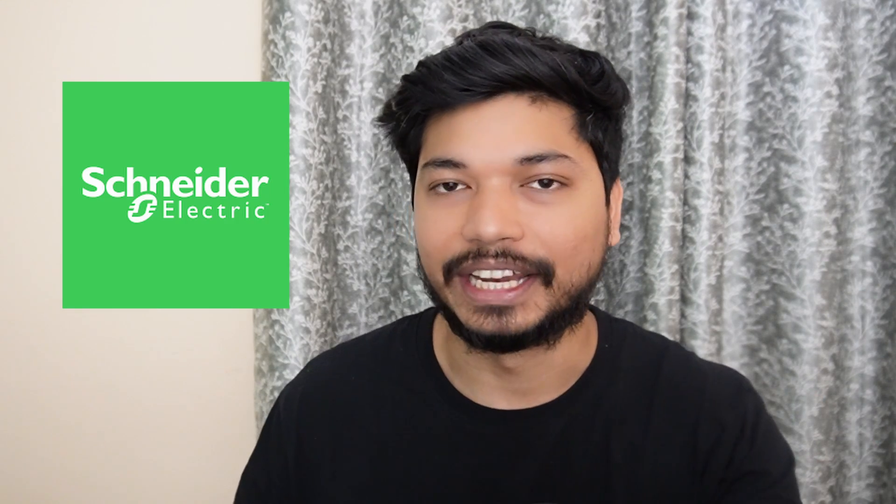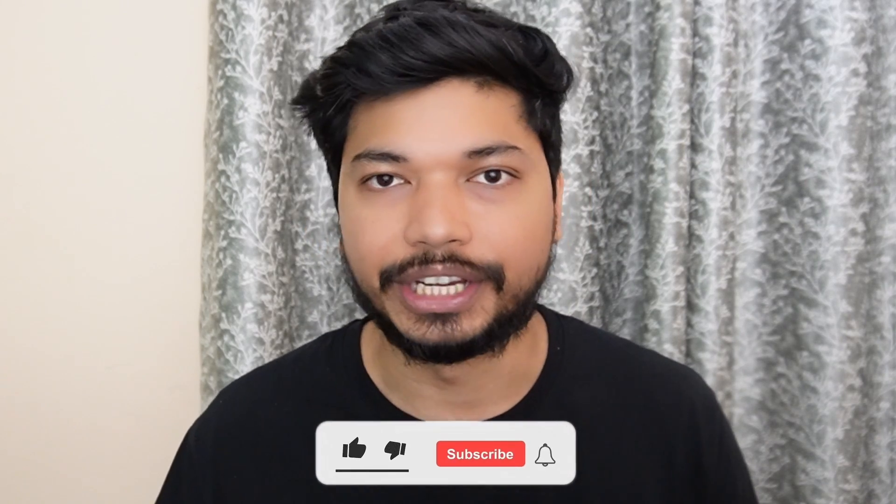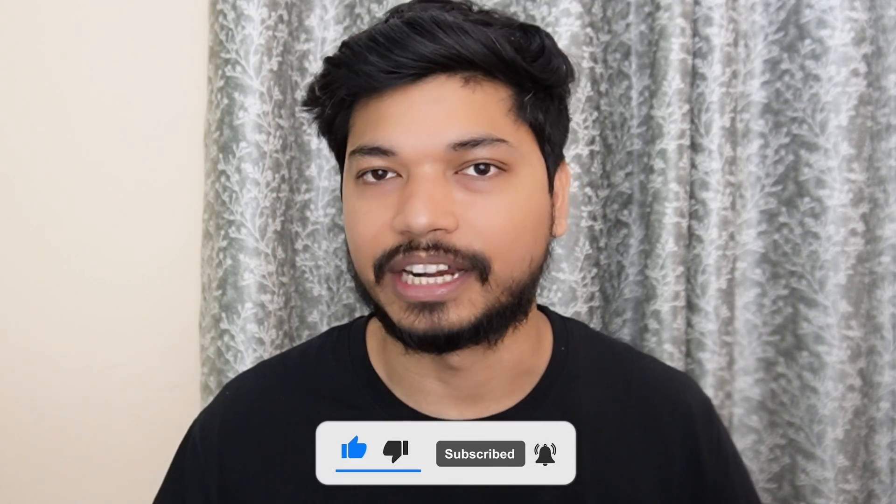Hi everyone, welcome back to Electronics Geek. Schneider Electric is hiring for the post of Embedded Engineer. If you are looking for a job in embedded systems, this is going to be a great opportunity. We are going to see each and everything in detail. If you are new to our channel, please like and subscribe to our YouTube channel.